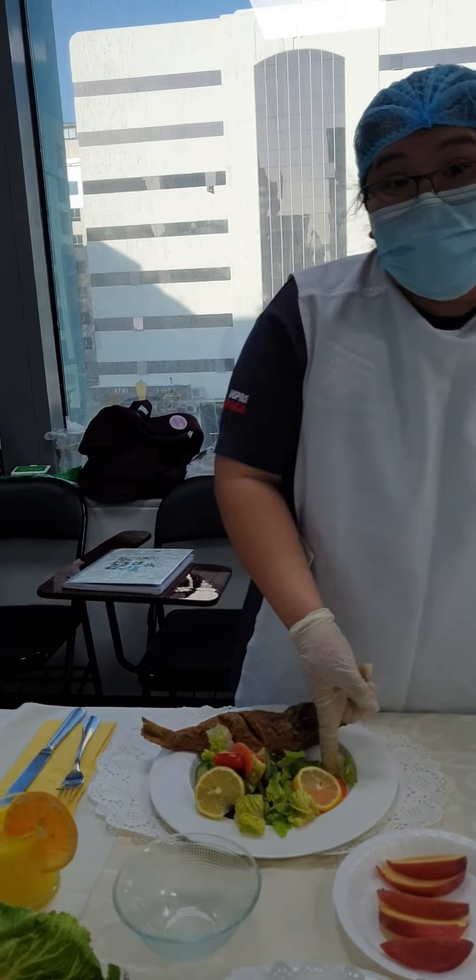And there are carrots. Carrots have high beta carotene and are good for the eyes, even though they are blind. And also cucumber — cucumber helps keep them hydrated and is good for their skin.